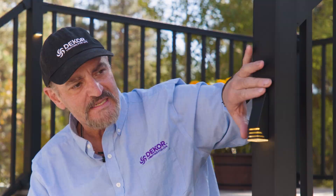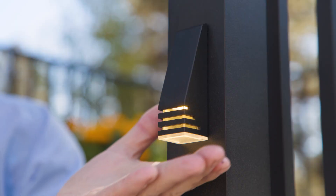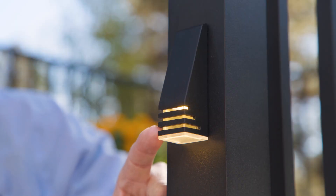What I'm showcasing here on the railing post is our wedge light. Our wedge light has a tapered front to it. It has glow downward as well as three louvered fins.